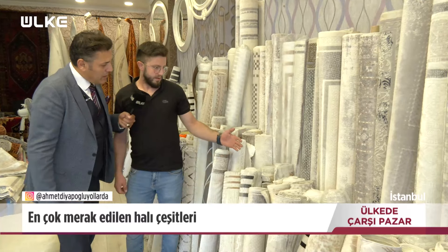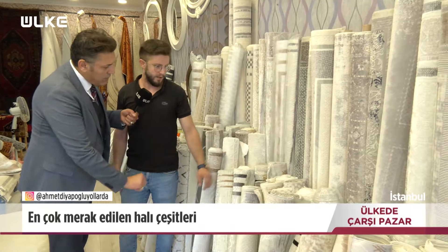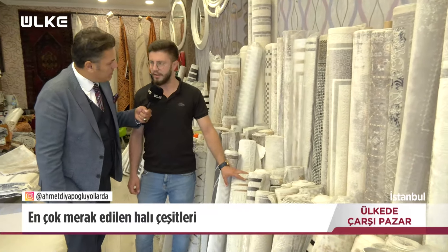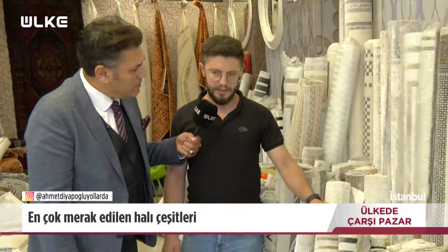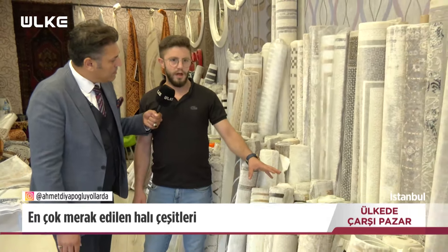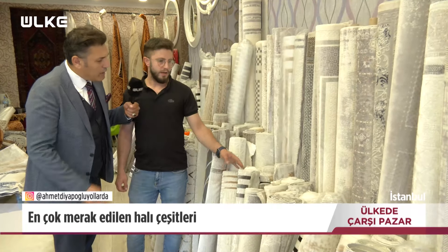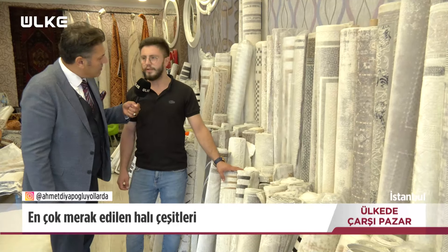Yolluklara da bakalım isterseniz. Böyle 80'e 3'lerim var, 1550 lira. Bu koridora mı, mutfağa mı? Koridora, istediğiniz her yere serilir. Bunların fiyatları değişiyor. Şu an 600 liraya yolluğum vardı, kapış kapış gitti. En uygun yolluk hangisi? Şu an 1'e 3'lerim var, 850 lira.